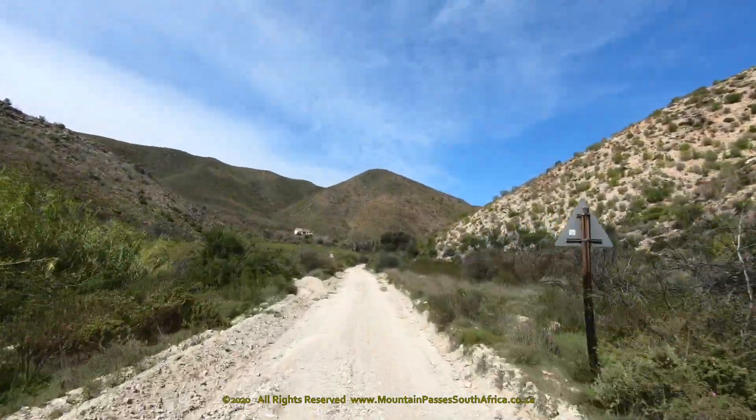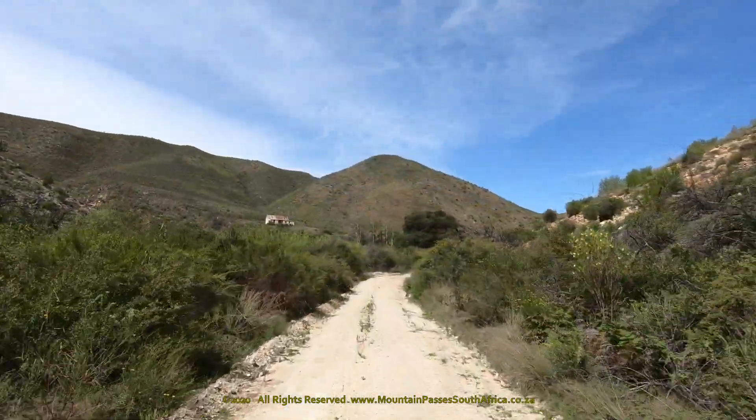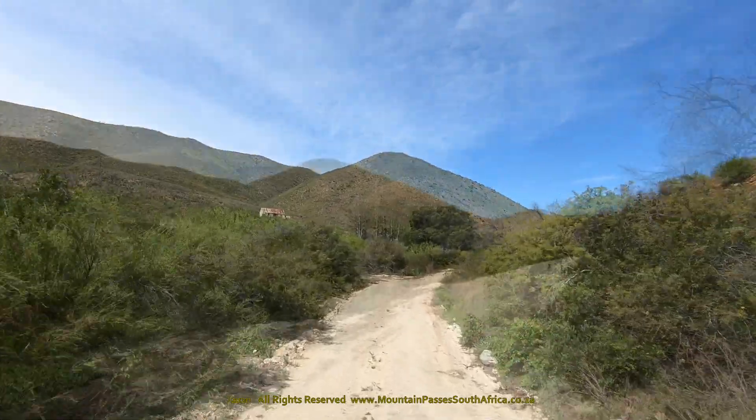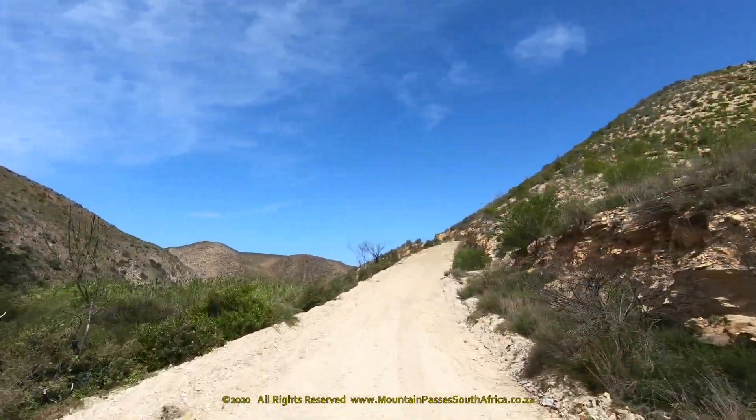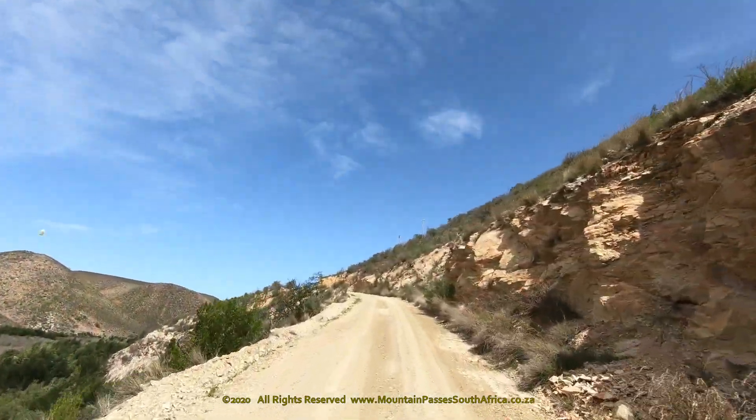From this point, the road begins climbing steeply up the northern side of the mountain ahead. The gradients get steep on both sides of this mountain, and in wet weather it might prove quite tricky in a non-4WD vehicle.